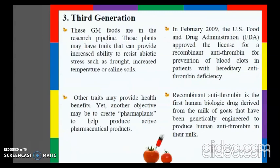The third generation foods are plants that may have traits providing increased ability to resist abiotic stressors such as drought, increased temperature, or saline soils. Other traits may provide health benefits, and yet another objective may be to create pharma plants to produce active pharmaceutical products. In February 2009, the US Food and Drug Administration approved a license for recombinant antithrombin for prevention of blood clots in patients with hereditary antithrombin deficiency. Recombinant antithrombin is the first human biological drug derived from the milk of goats genetically engineered to produce human antithrombin in their milk.